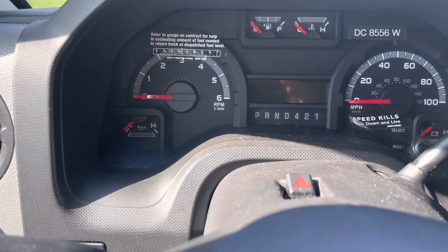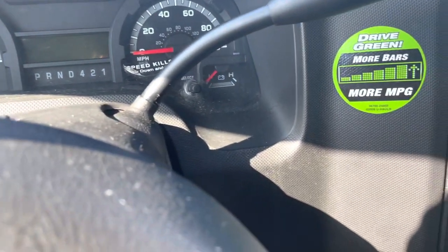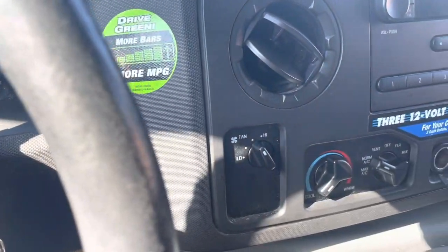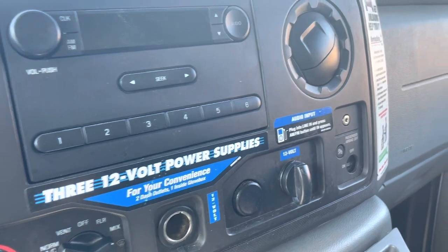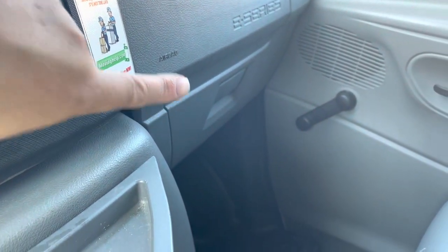So there are the controls. Make sure you take a picture of the fuel gauge and the mileage before you even start driving the truck. And there's the AC and the radio.